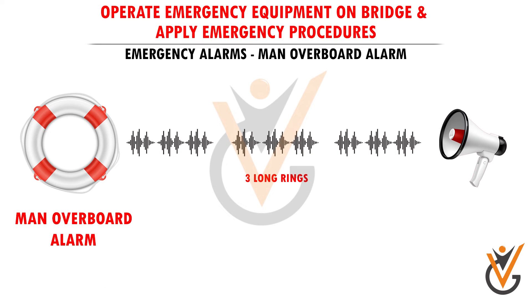Man overboard alarm: three long blasts on the ship's whistle to alert other shipping nearby, and three long rings on the ship's electric bell.